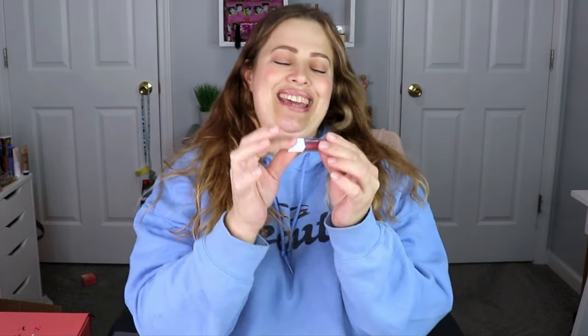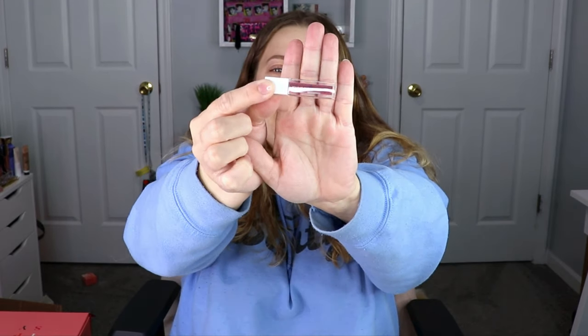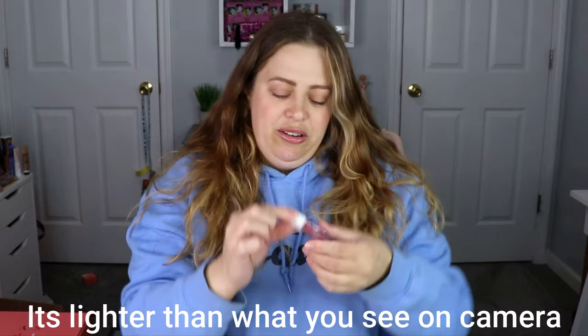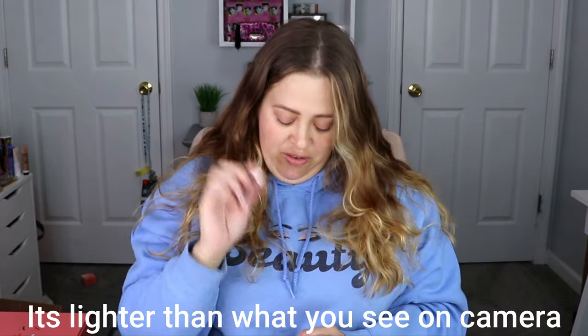The next item is from Ofra Cosmetics and this is a liquid lip in the shade Pasadena. I think I might have this — if I do, I'm going to put it in a giveaway. It is a really pretty light pinky nude shade. I love it, and if I don't have it I'm going to be so excited because I love Ofra's lippies.